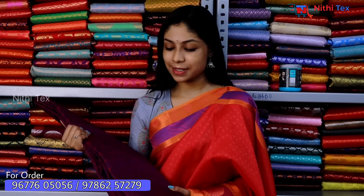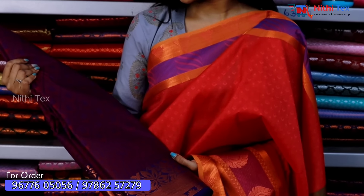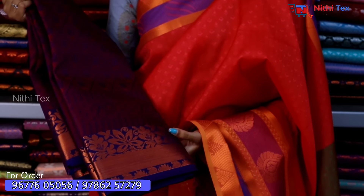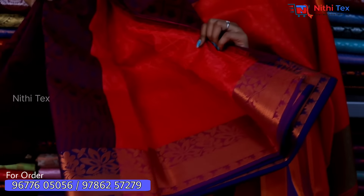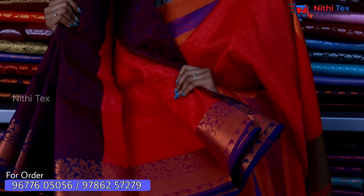You can see the rates at NithiTex — this is only 550. You can also have a purple shade with flower designs and manga designs. The color is a royal blue with copper work. You can also have a pink color with a running blouse.